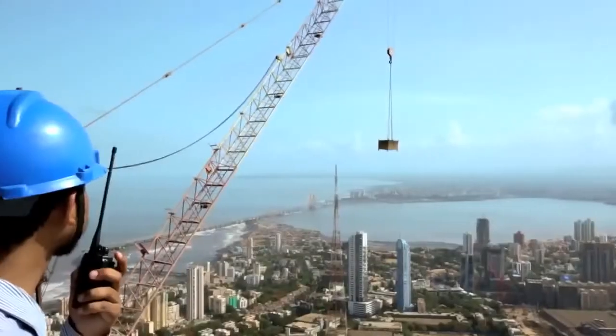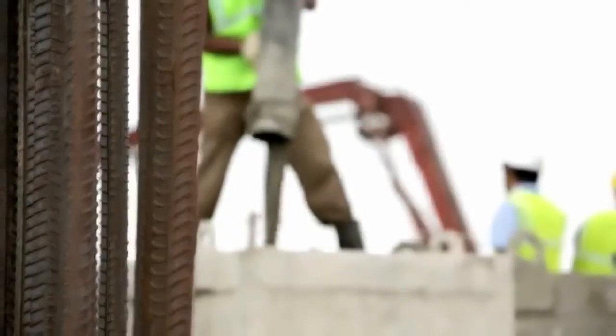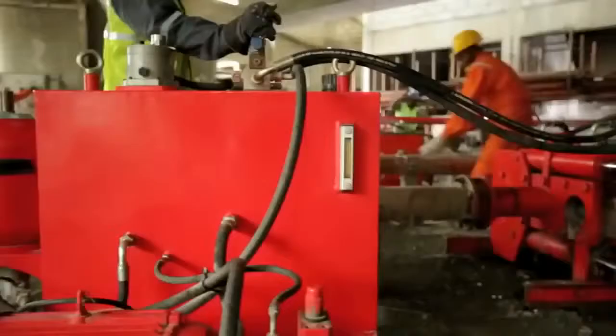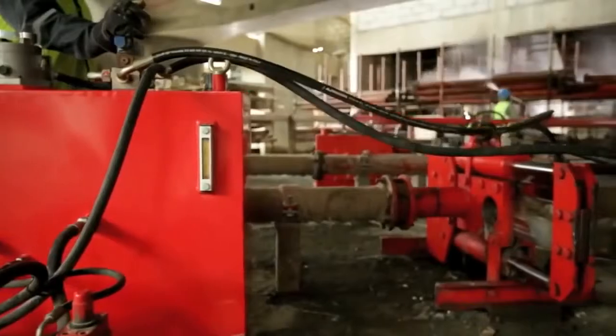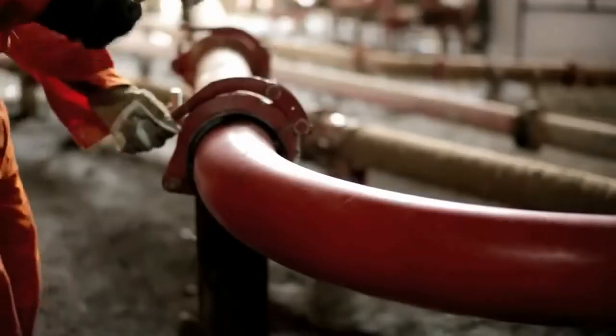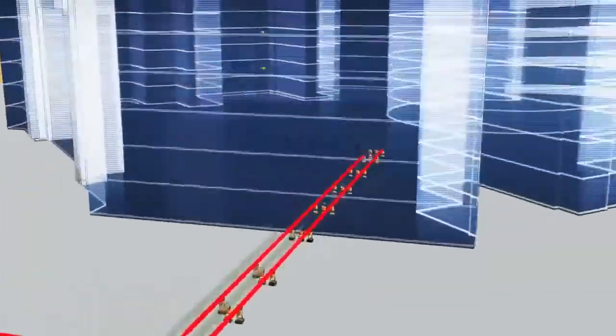Worldwide, if concreting is going to be done above 200 meters, it is considered a big challenge. Every day, around 200 to 250 cubic meters of concrete was to be poured. We had to look for high-capacity pumps and then a distribution system, so the design of the pressure boom was to distribute concrete up to the extreme end of the building.